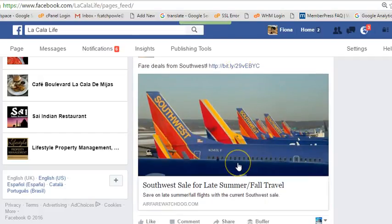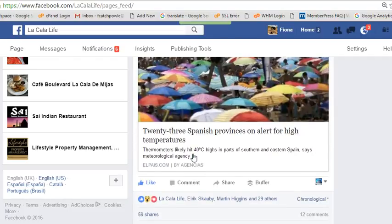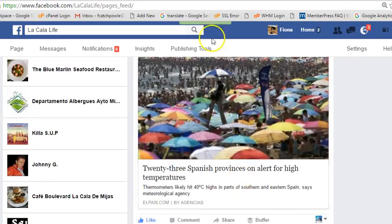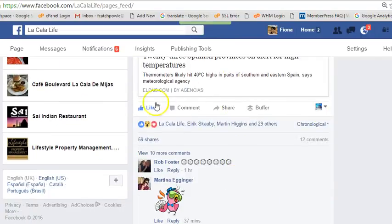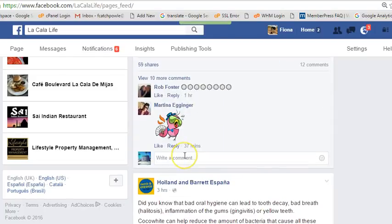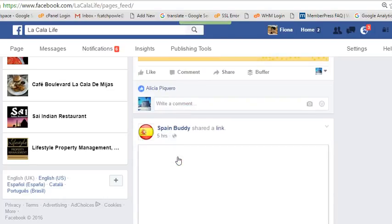This is a local business — something different they shared. If I like it, and they're actually based in La Cala, I'm in the mix. Now if there was some commenting and reactions going on, I might feel prompted to comment as La Cala Life and join in the conversation — that's perfectly acceptable. Spain Buddy is right in there on their page with a lot of interaction, so I could comment there as well if I thought it was appropriate.